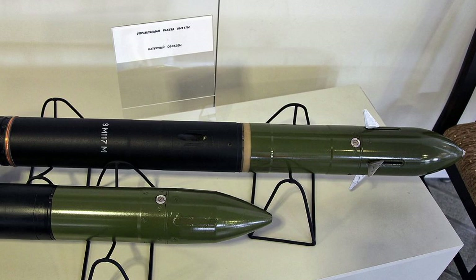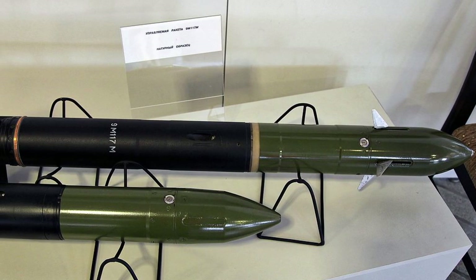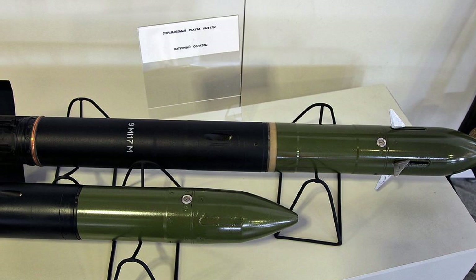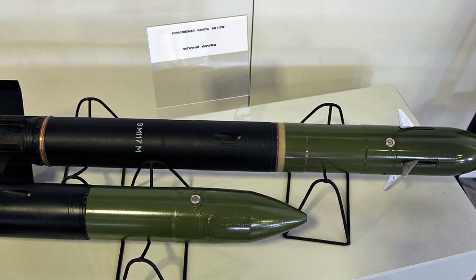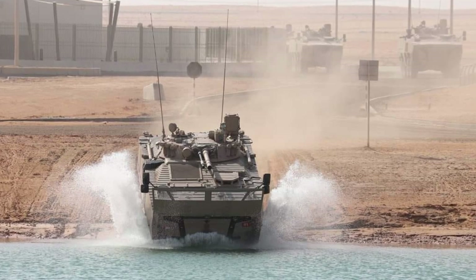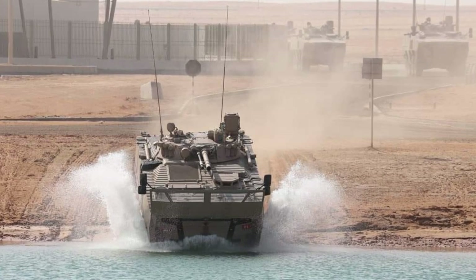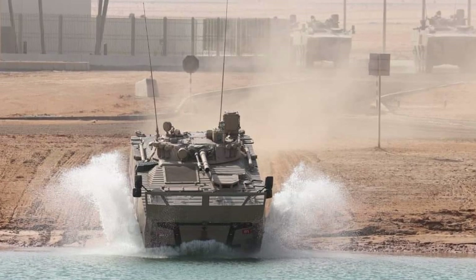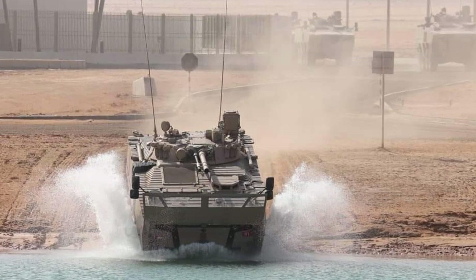The Raptan is expected to be produced in a total of up to 700 units for $661 million for the United Arab Emirates Army. 400 Raptan 8x8 IFVs were delivered to the UAE Army in 2017, with 300 being produced under license in the UAE.